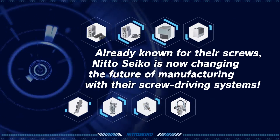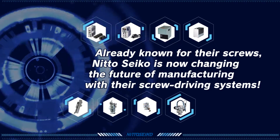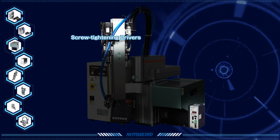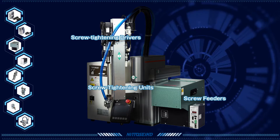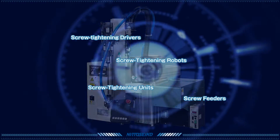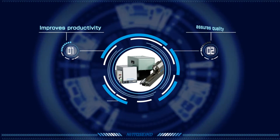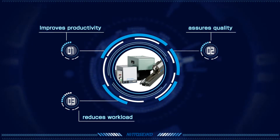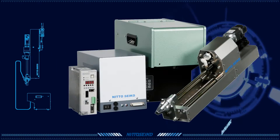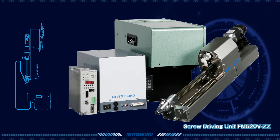Already known for their screws, Nito Seiko is now changing the future of manufacturing with their screw driving systems. Nito Seiko's own screw tightening drivers, screw feeders, screw tightening units, and screw tightening robots deliver improved productivity, quality assurance, and a reduced workload. Let the screw tightening specialist, Nito Seiko, familiarize you with some of its screw tightening systems.